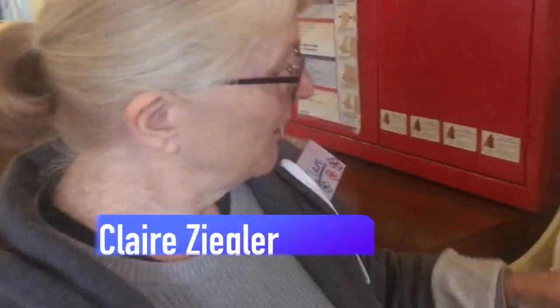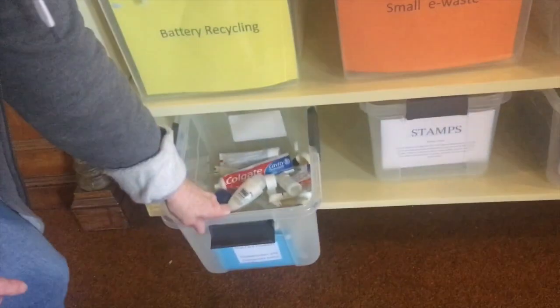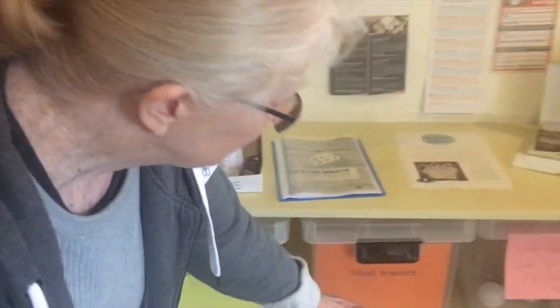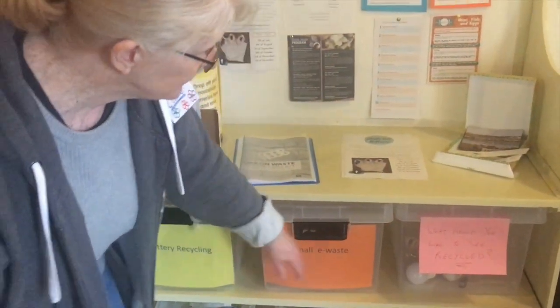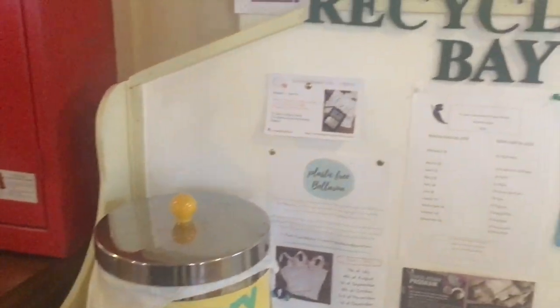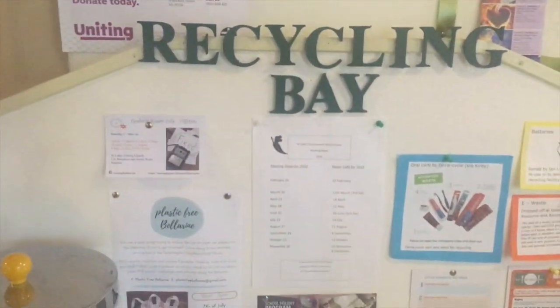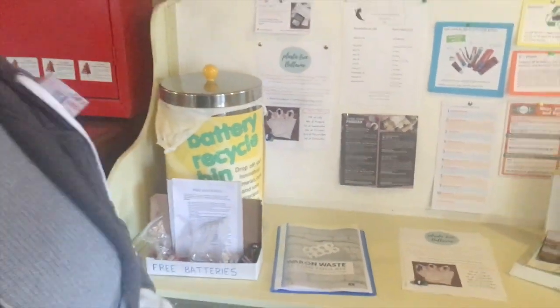This is our recycling bay — we can recycle batteries, toothpaste tubes, and toothbrushes. Stamps and glasses go to Mission, and we've got small e-waste and light globes. People might suggest something else they want to recycle, but we've set this up specifically. This is our St Luke's Environment Action Group — all to try and save stuff going to landfill.